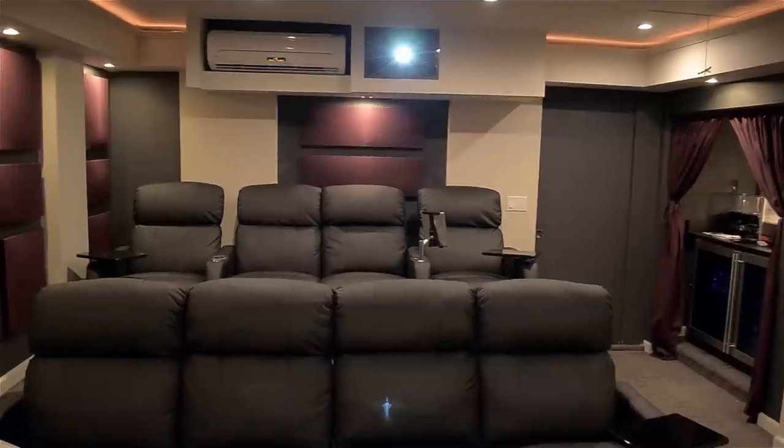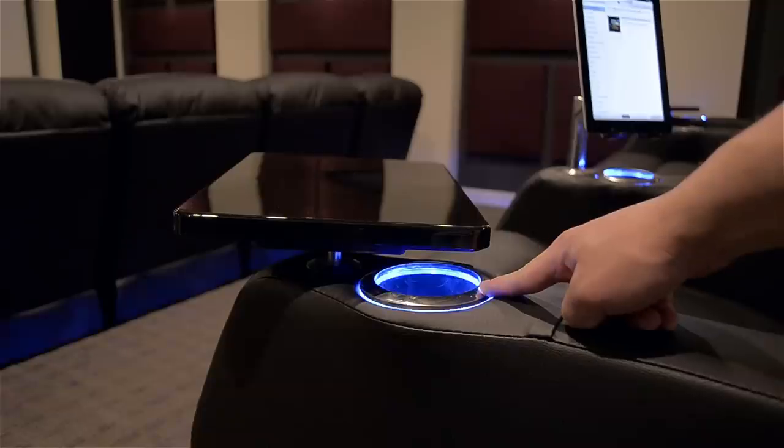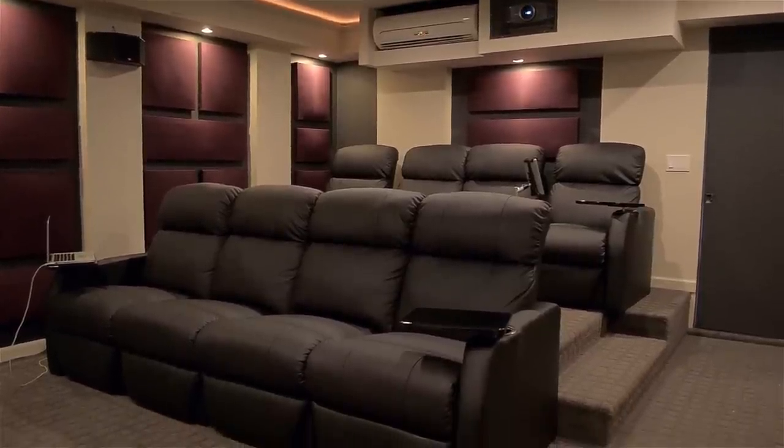And that is pretty much it — this is my home theater. I really love the remodel we just completed and I really wanted to share it. I hope you guys enjoyed; let me know in the comments below what you think. If you want to see more of my content, remember to subscribe. My name is Matt and I'll see you guys in the next one.